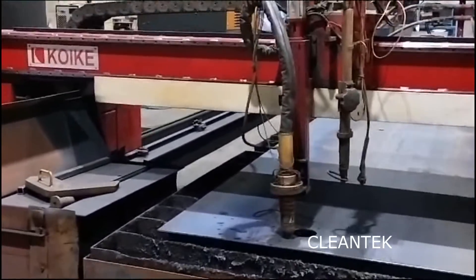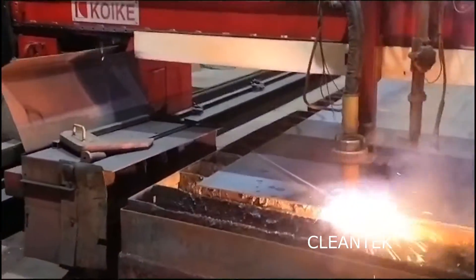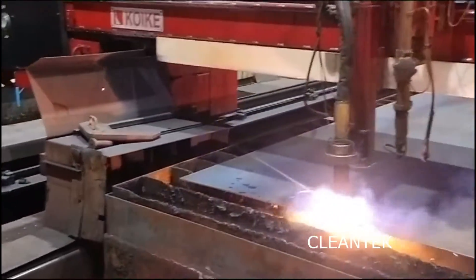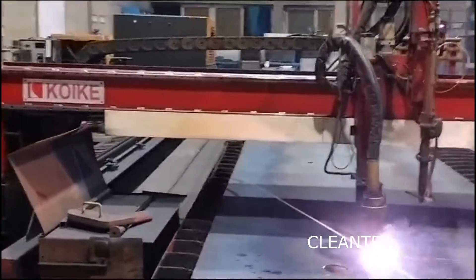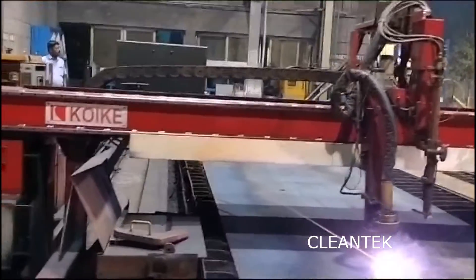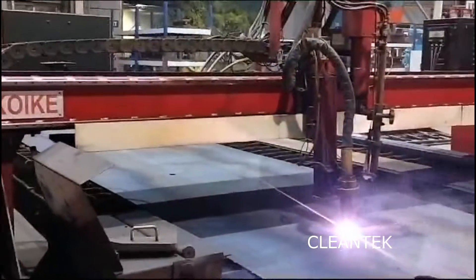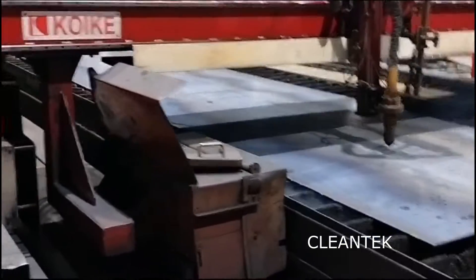Clentech manufactures plasma cutting smoke extraction systems in various airflow and filtration capacities. A plasma cutting fume extractor is a crucial piece of equipment designed to remove hazardous fumes and particles generated during the plasma cutting process, helping maintain a safe and healthy work environment by effectively capturing and filtering out contaminants.